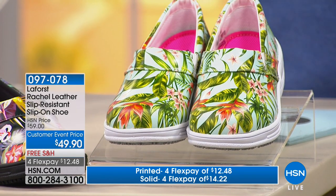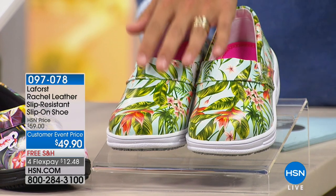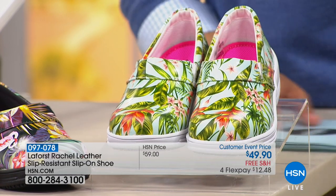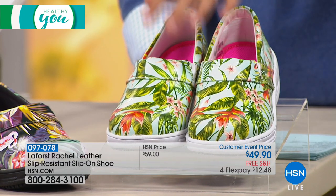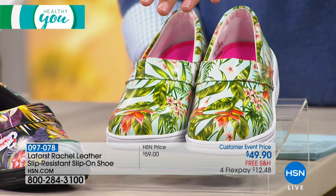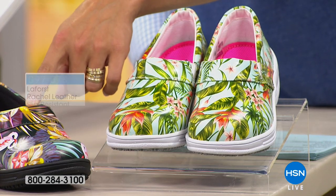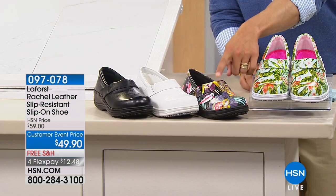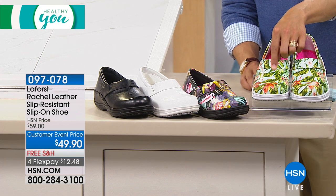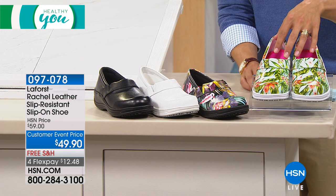In these super fun, wonderful prints is a brand new style available for you called the Rachel. The Rachel is available in either the multi palm or the flamingo. The black is going to be the flamingo and the palm is going to be the white. It's available in sizes 6 through 12, medium width, and half sizes are available.